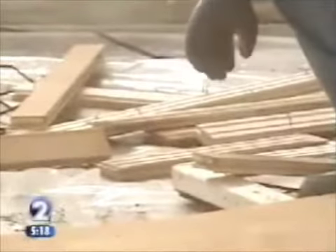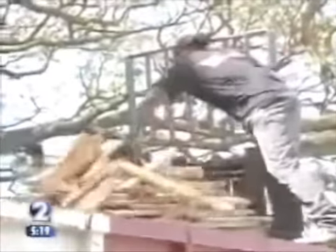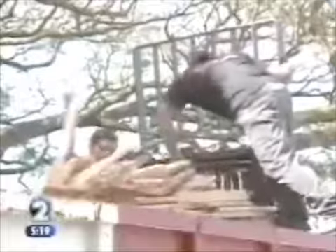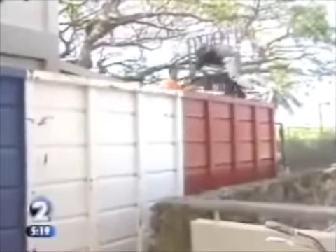The maple flooring probably won't go toward another basketball court. People reusing it are green builders, contractors, and do-it-yourself homeowner types. Lots of people want to use salvage material because it's environmentally friendly, and they're probably going to save a lot of money compared to buying new material.